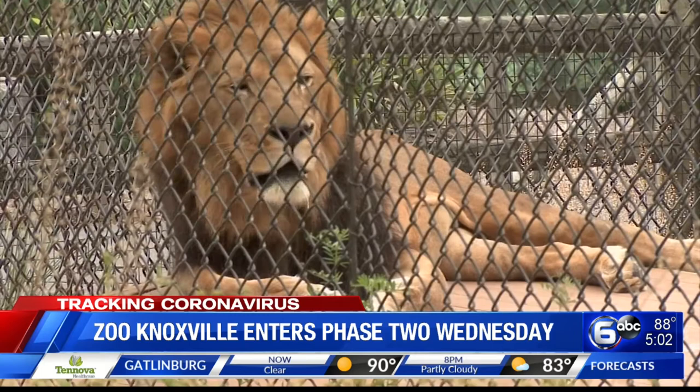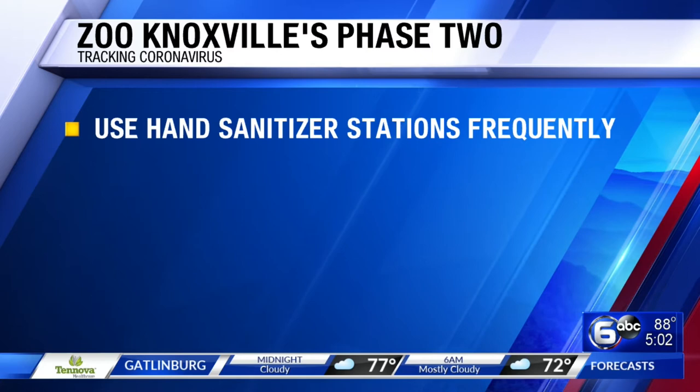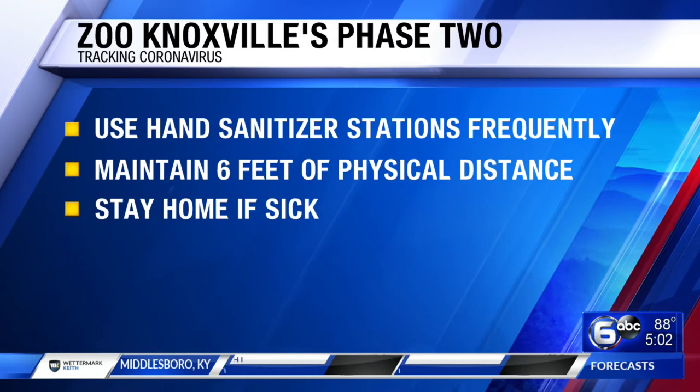Zoo staff are asking guests to use hand sanitizer stations frequently, maintain six feet of physical distance between groups, and stay home if you're not feeling well. Masks are not required but requested to prevent the spread of COVID-19. You'll be able to buy those near the zoo entrance if needed.